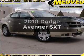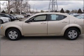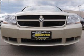Introducing the 2010 Dodge Avenger. Travel the roads in style and comfort in this great vehicle with an efficient four-cylinder engine, connected to a smooth shifting automatic transmission. Premium wheels give a more luxurious look.